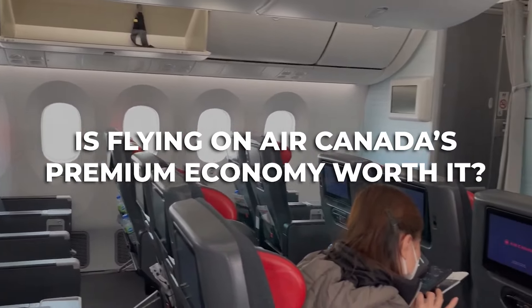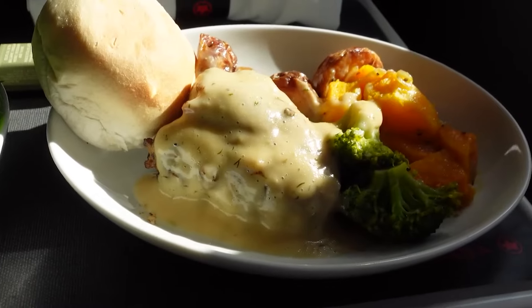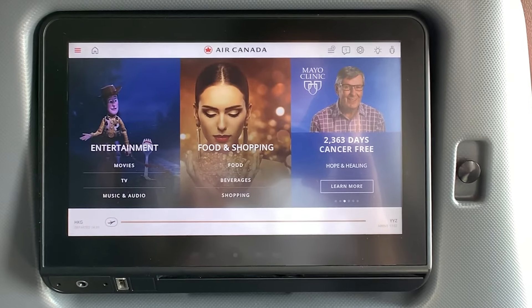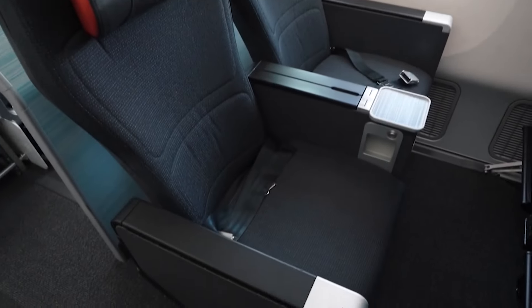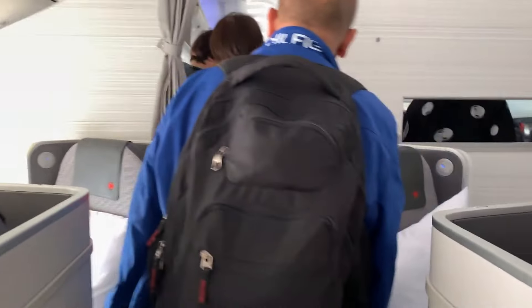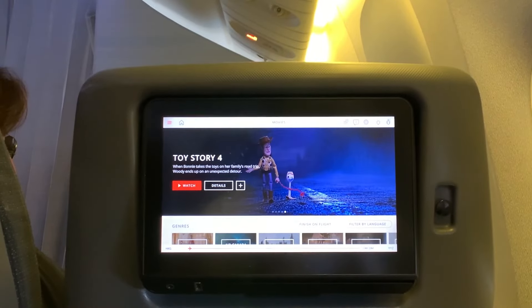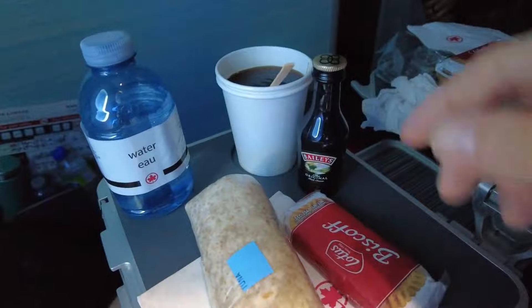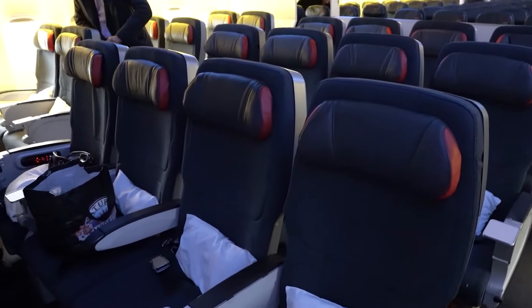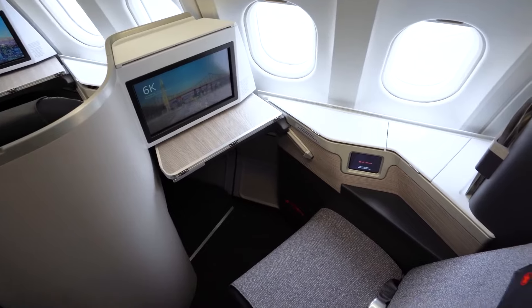Is flying Air Canada's Premium Economy worth it? It promises more legroom, extra recline, a slightly wider seat, meals and beverages slightly better than economy, a marginally larger entertainment screen, priority airport treatment, and two free checked bags. However, the difference from economy is not huge — the screen is just two inches larger, earbuds are the same cheap quality, and the meal service isn't much different. Priority boarding, two free checked bags, and the hot towel service are the real extras. Other than those, you might be better off spending that extra cash on a different airline that offers a truly premium experience — or, if you're set on flying Air Canada, consider paying for Business Class instead.